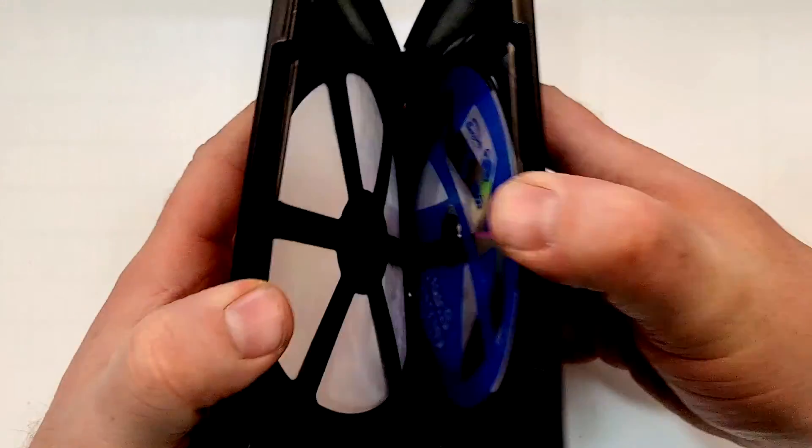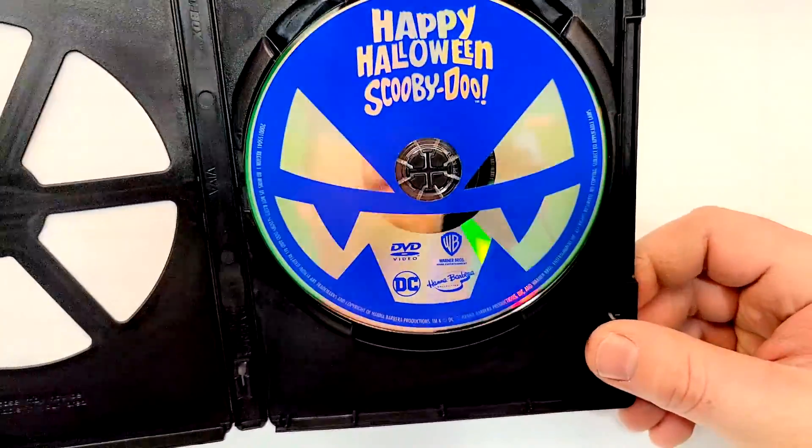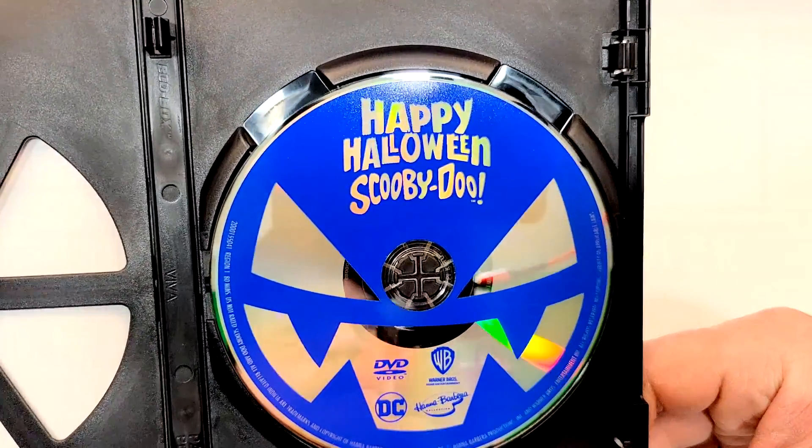All right, let's check out the inside. Cool disc, too — you got the jack-o'-lantern face there on the disc. It's simple but very effective. And then it says Happy Halloween Scooby-Doo there.